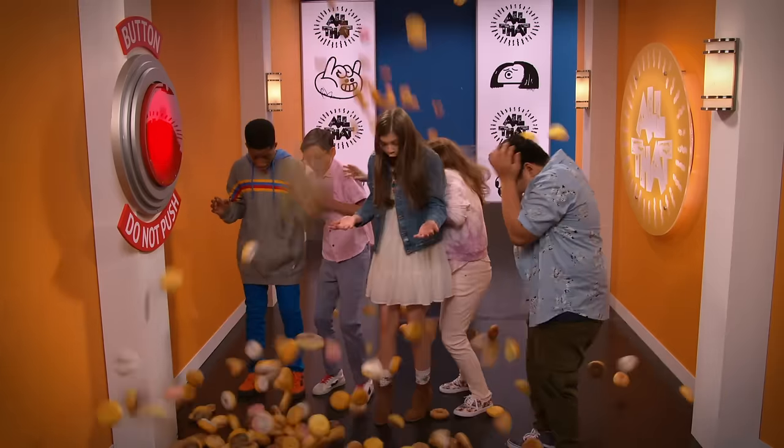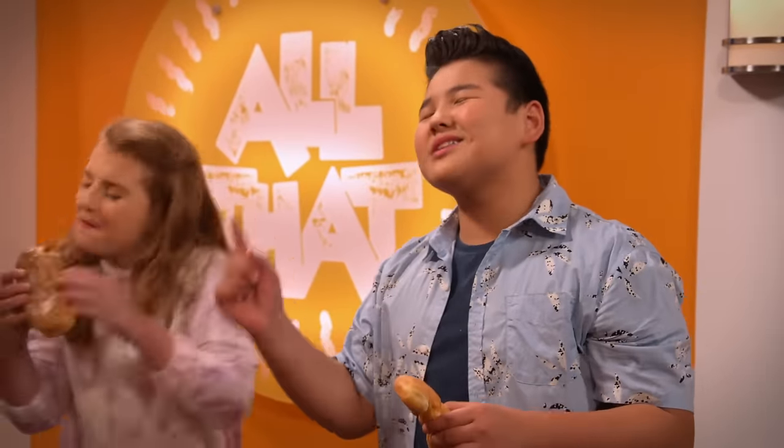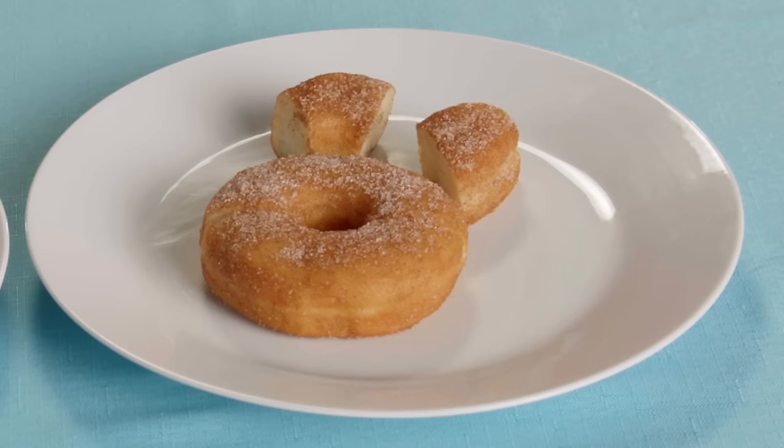A donut! I was right, it was a donut. Just from the looks of it, I think that one is the expensive one, because this one's, like, just flat.